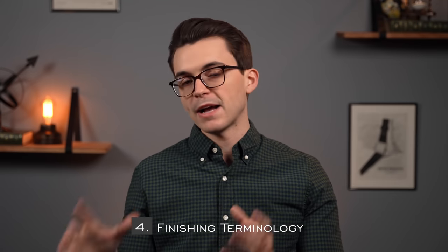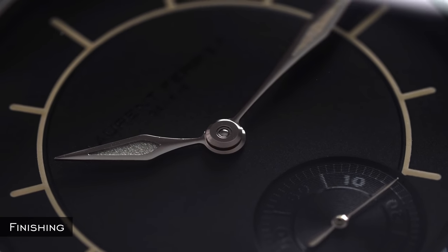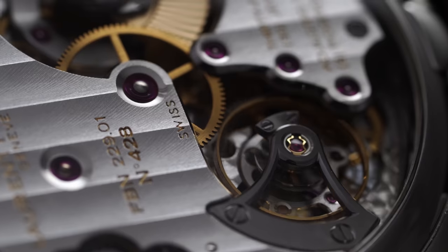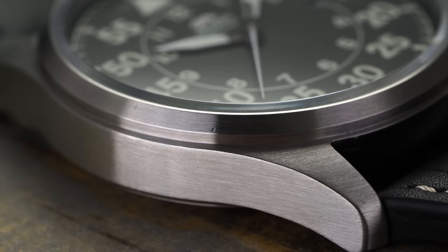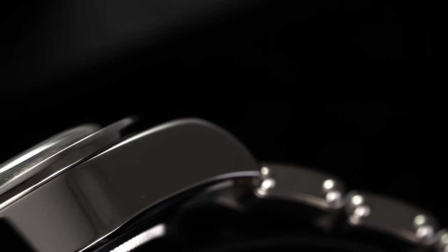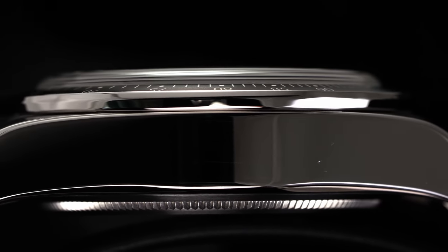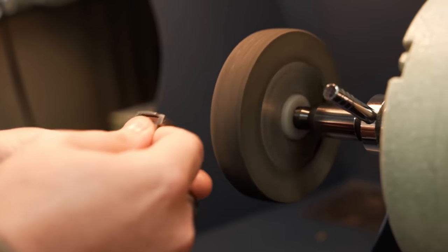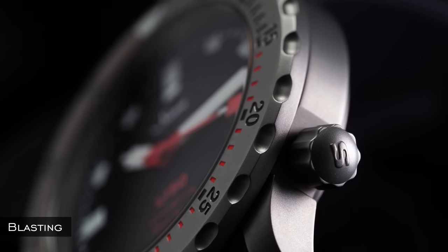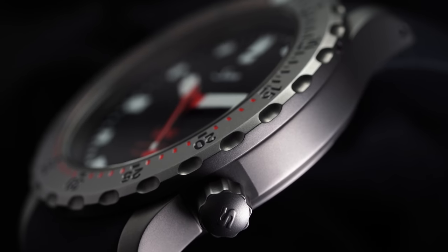Now let's get into finishing — the method of improving the visual appearance of a watch case, hands, applied markers, or movement components. Brushing is evidenced by a grain or textured pattern on a metallic surface in a consistent directional pattern. Polishing contrasts this with a high level of reflected shine achieved by a buffing process. Blasting creates a more matte appearance by bombarding the case with fine sand or bead-like materials.